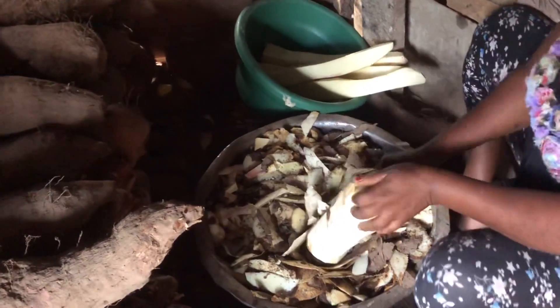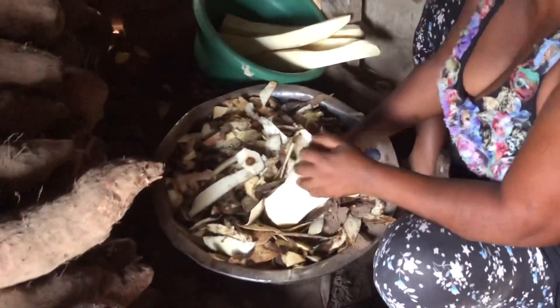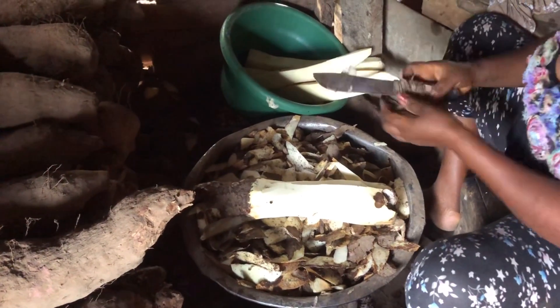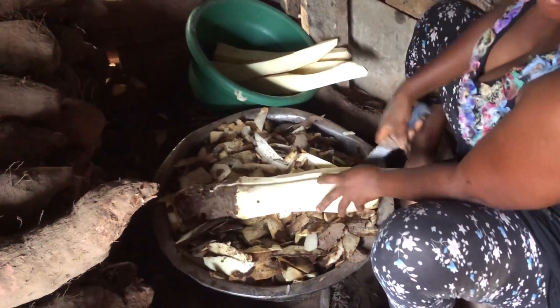Koliko is fried yam, commercially sold here. In Ewe, 'koliko' means fried anything. If it is yam, you say 'ete koliko'; if it is potato, you say 'anago koliko.' That is how it is called. You will hear people shouting 'koliko, koliko, koliko!'